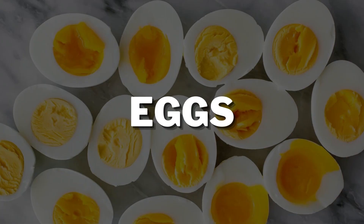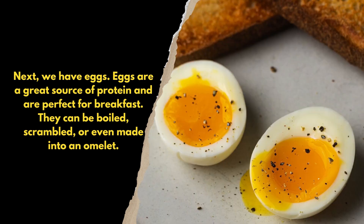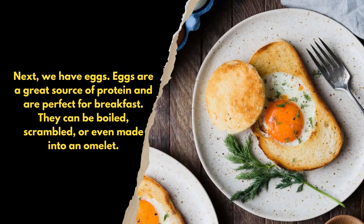Next, we have eggs. Eggs are a great source of protein and are perfect for breakfast. They can be boiled, scrambled, or even made into an omelet.